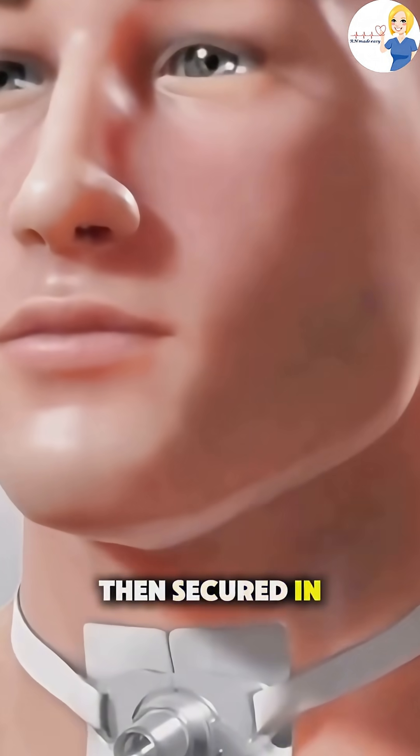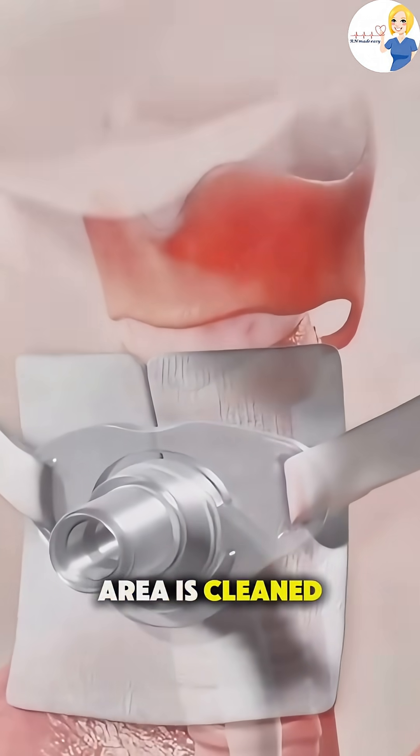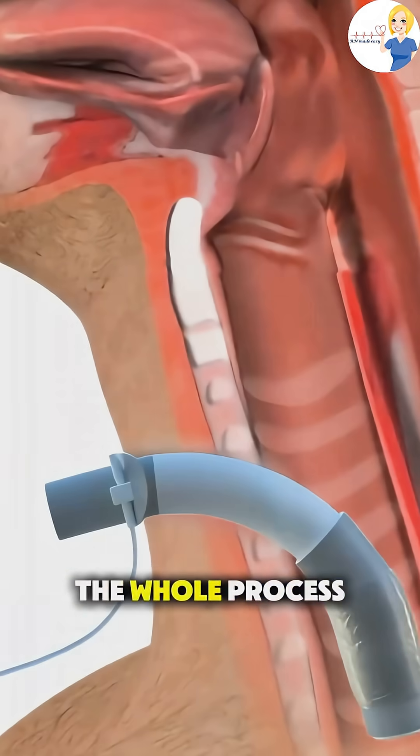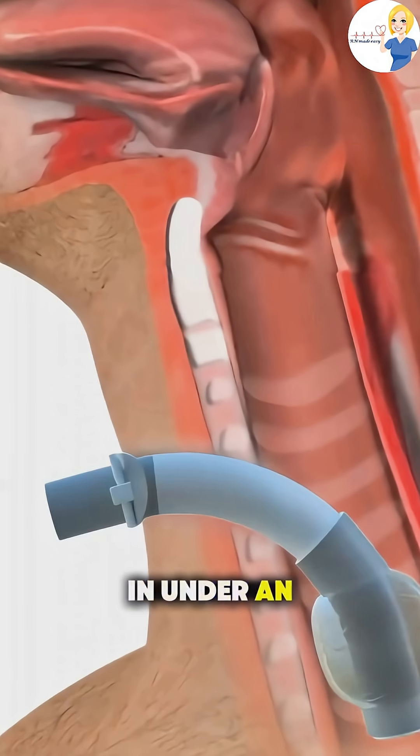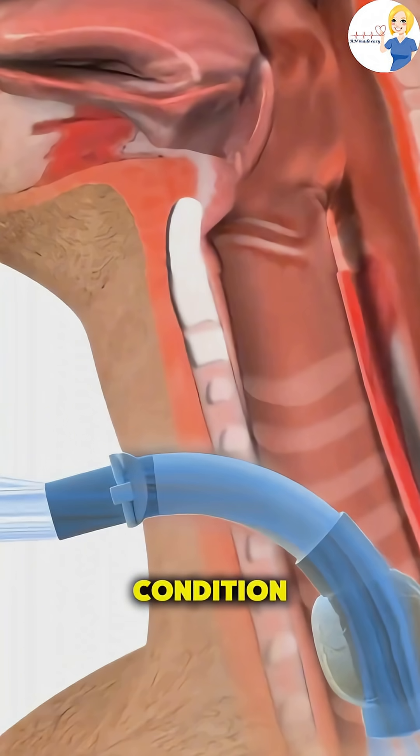The tube is then secured in place with sutures or a neck strap and the area is cleaned and bandaged. The whole process is usually done in under an hour and can be temporary or permanent, depending on the condition.